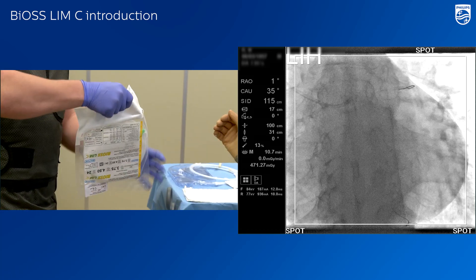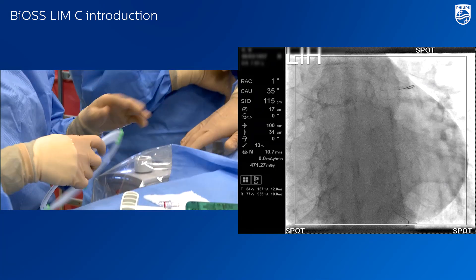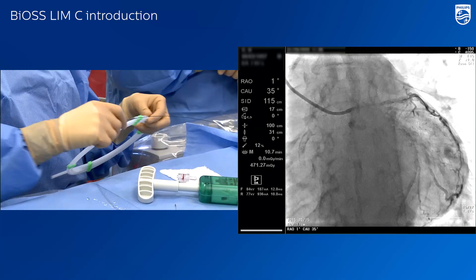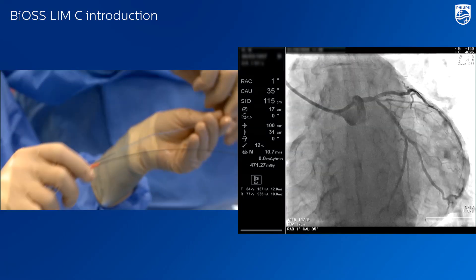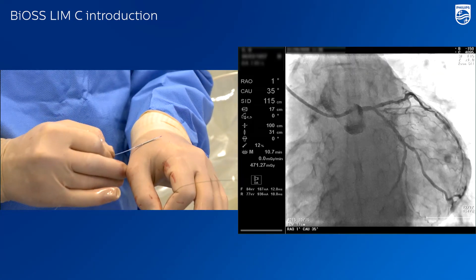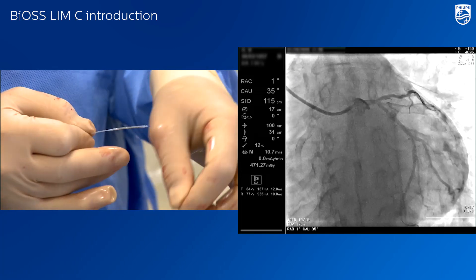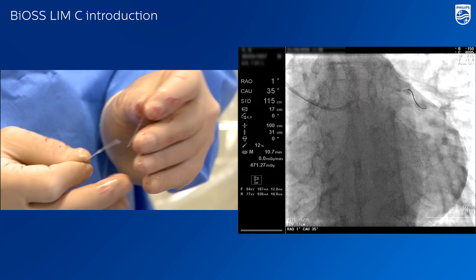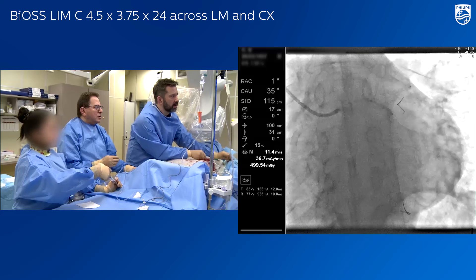Now we achieve this projection. After predilatation we should have a stabilized position of the stent. I would like to remind you that we need to position the mid marker of the delivery balloon just on the top of the carina. So we are very close to a good position.